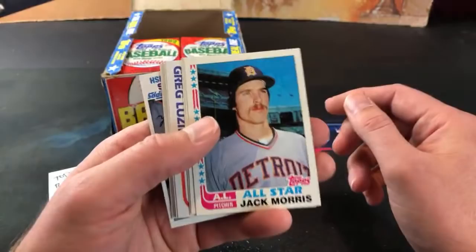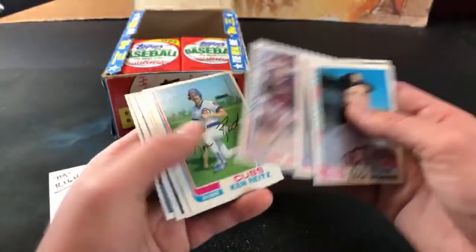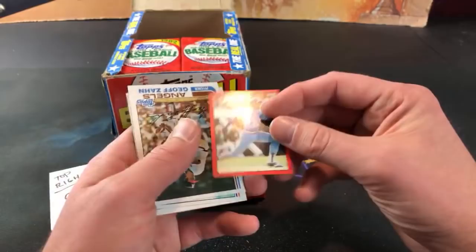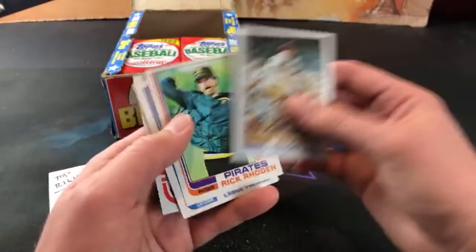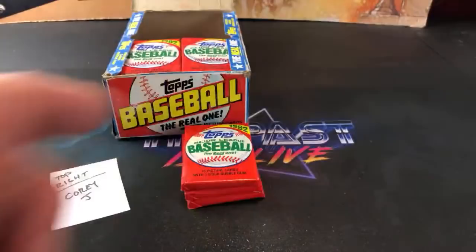Jack Morris on top here - All-Star card. Carney Lansford. Luzinski in Action with a printing smudge - kind of cool if you're into that kind of thing. Bob Boone. I feel a lot of blemishes on these early 80s cards. Barry Bonnell - I don't remember him from the Blue Jays. Rick Dempsey, Lance Parrish, John Montefusco, and Ron Davis highlights - gum stain claimed that one too. We still got three packs left for Cory.